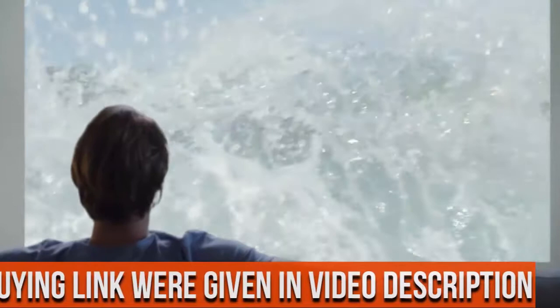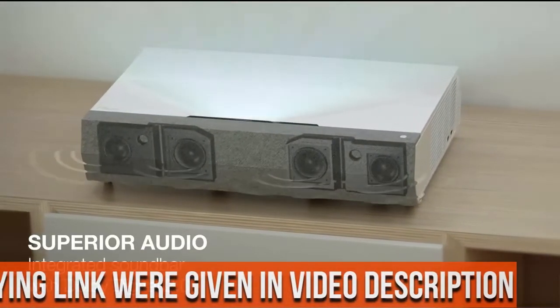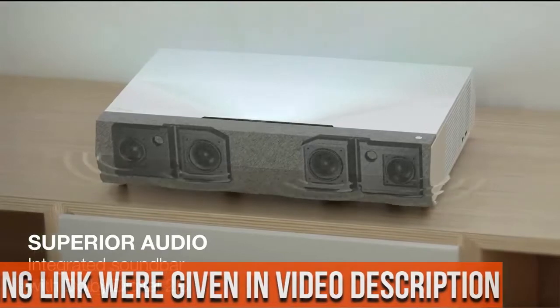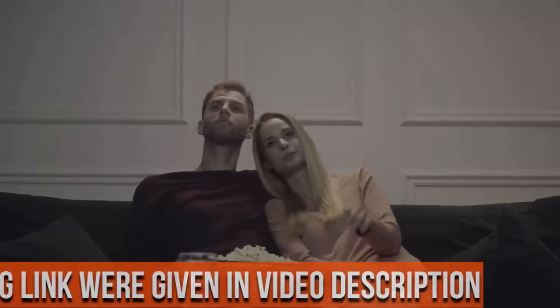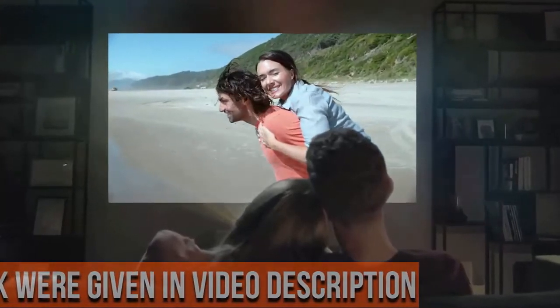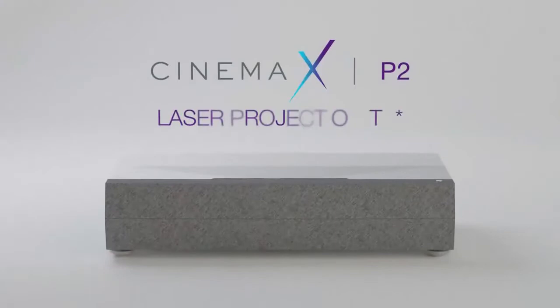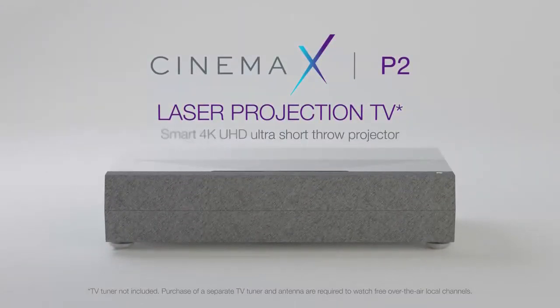Easy image setup: using the Optoma SmartFit app, ensure easy place-and-play using your smartphone. The auto geometry correction system allows hassle-free image alignment with auto-focus. Voice assistant compatible — with Alexa Smart Home and custom skills, or Google Actions.